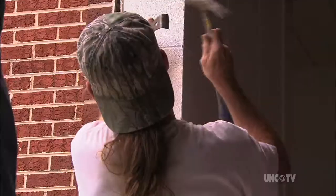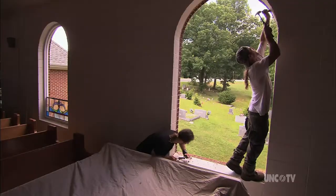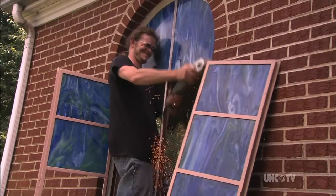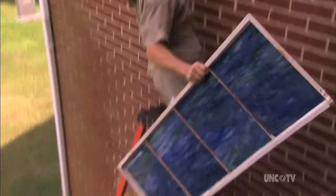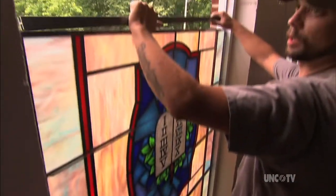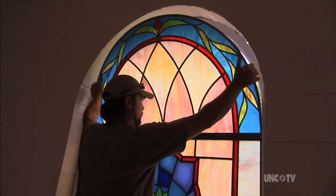And of course, small churches contract for stained glass windows too — some for the first time. The old windows come out of this church in Westfield, and the new ones go in. Soon the congregation's sanctuary will be bathed in a whole new light.